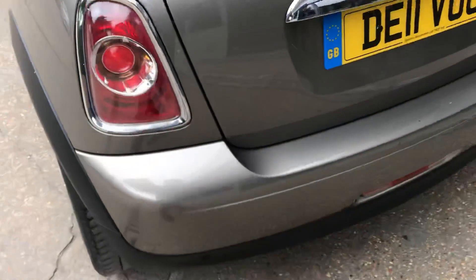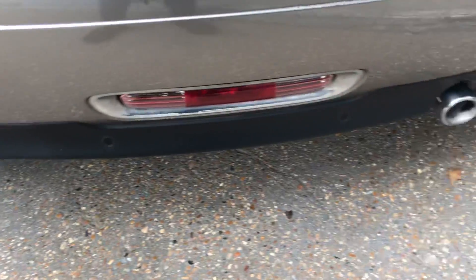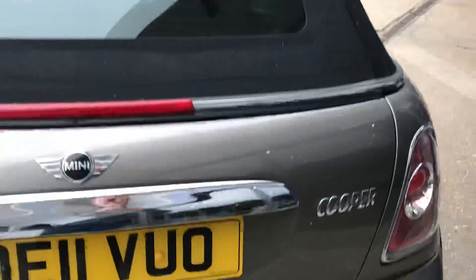Moving to the rear of the car, you can see it's got parking sensors running along underneath, which are not noticeable, which is nice.